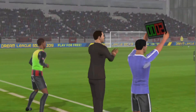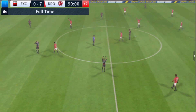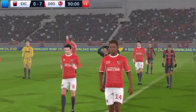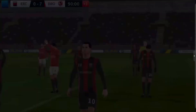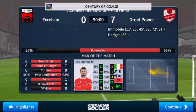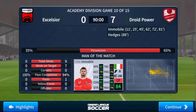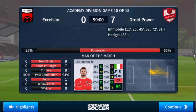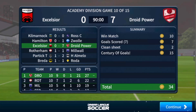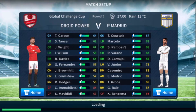We're entering stoppage time now. The keeper sends it long and there we have it — John is flying in today for the winning team. They'll be celebrating in style tonight.